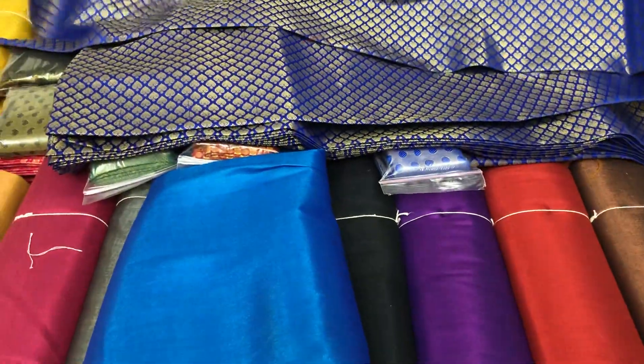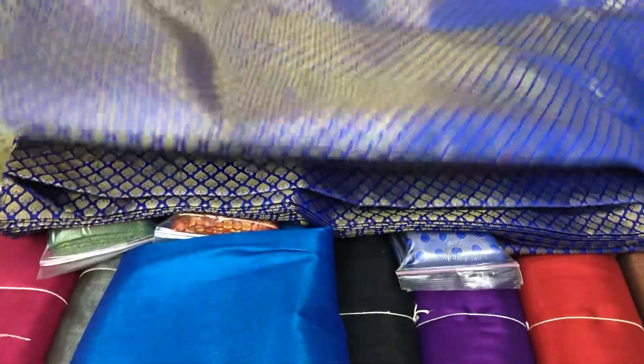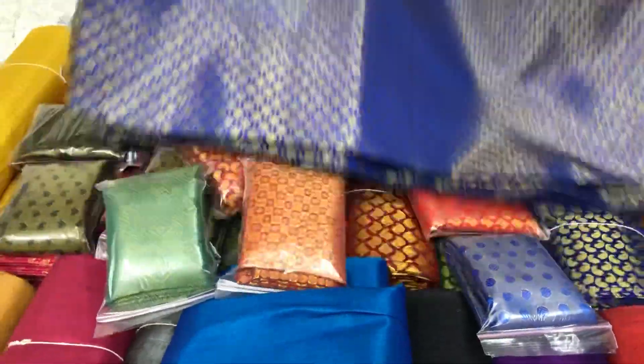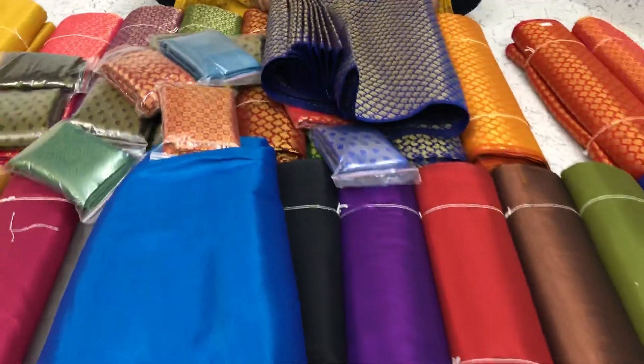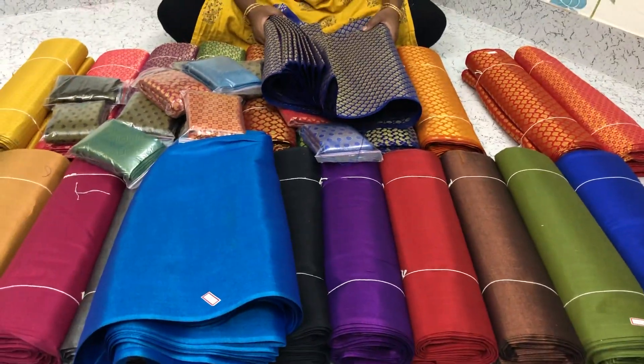Brocade blouse materials — hundred percent quality guaranteed material. Bulk quantities available. To book an order, please call or WhatsApp at 9994817303.